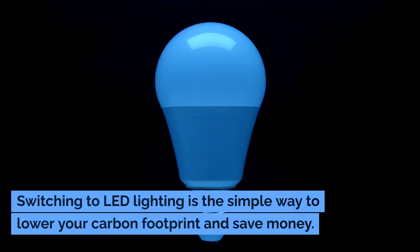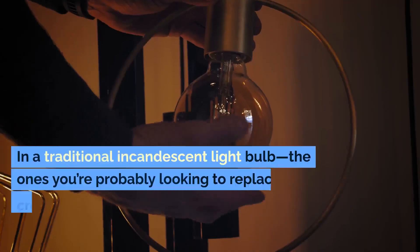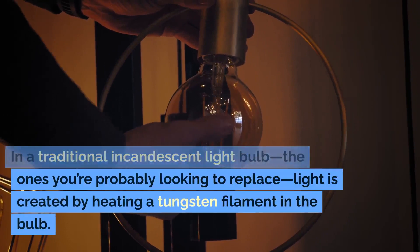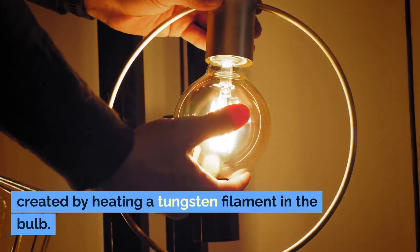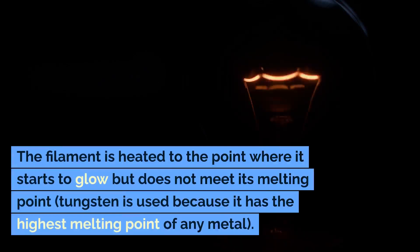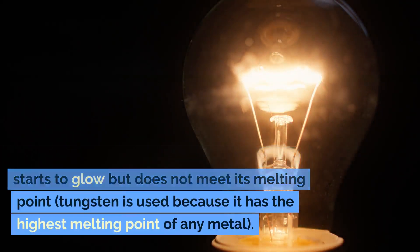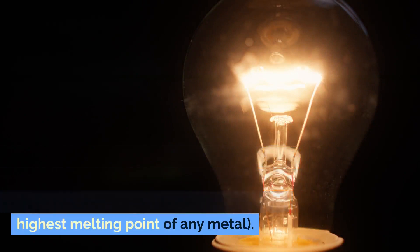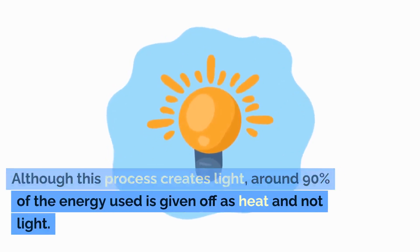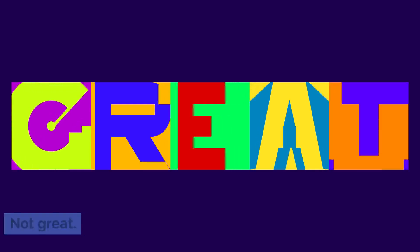Switching to LED lighting is the simple way to lower your carbon footprint and save money. In a traditional incandescent light bulb — the ones you're probably looking to replace — light is created by heating a tungsten filament in the bulb. The filament is heated to the point where it starts to glow but does not meet its melting point. Tungsten is used because it has the highest melting point of any metal. Although this process creates light, around 90% of the energy used is given off as heat and not light. Not great.